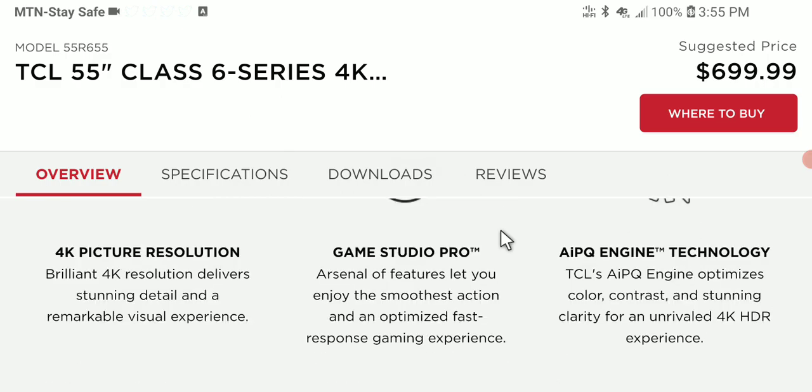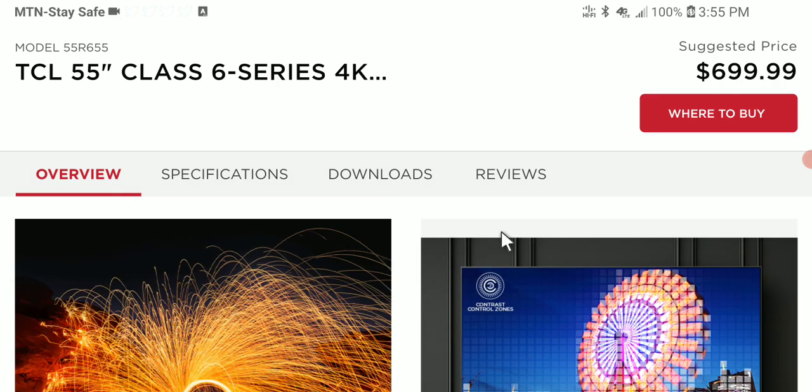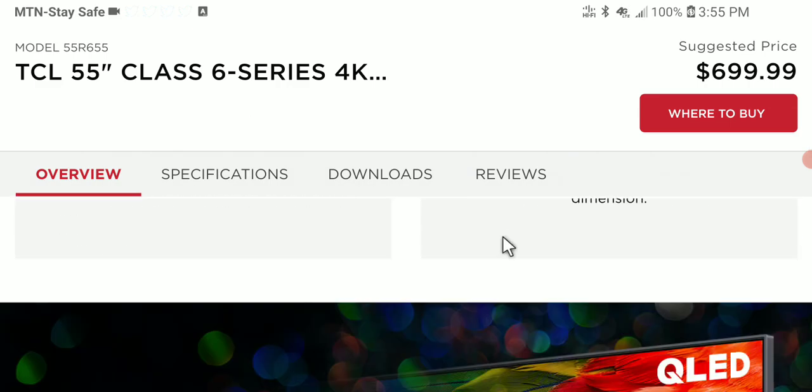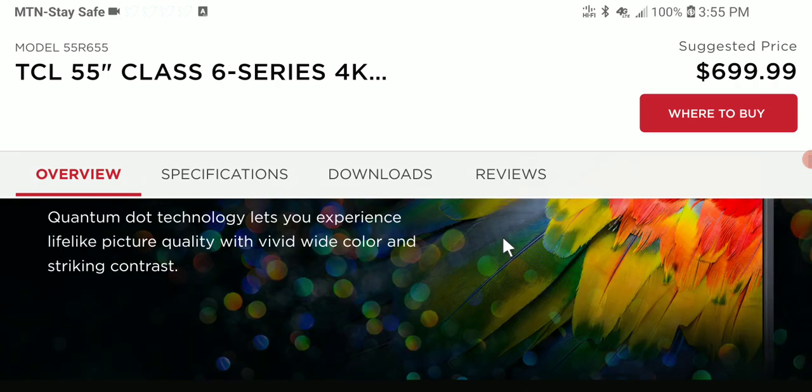The more affordable model is the 5 Series, which is without mini LED — that feature is available on the more premium 6 Series. You'll spend a lot less cash if you're buying the 5 Series. It comes in three sizes — 55 inches, 65 inches, and 75 inches — with a starting price of $430.